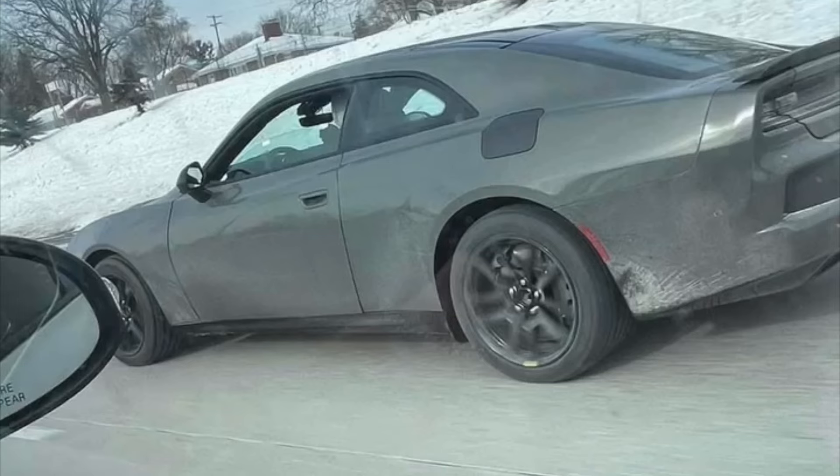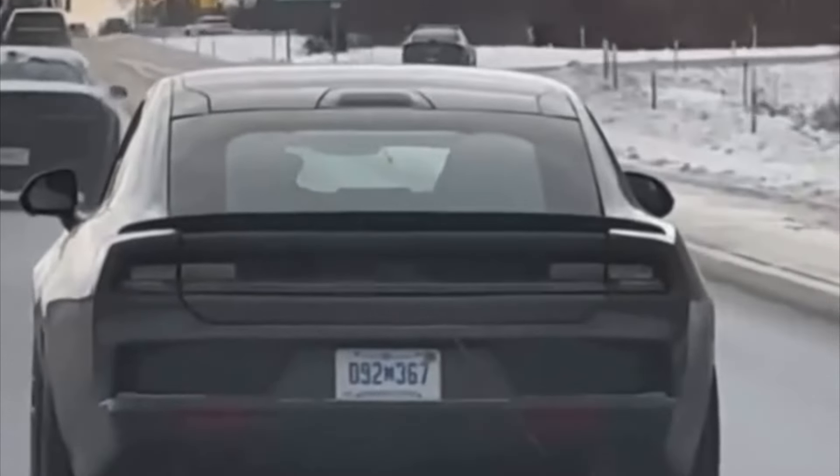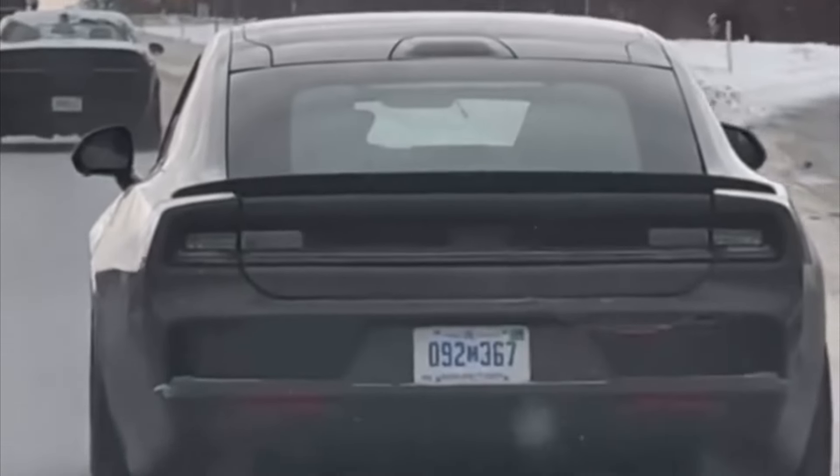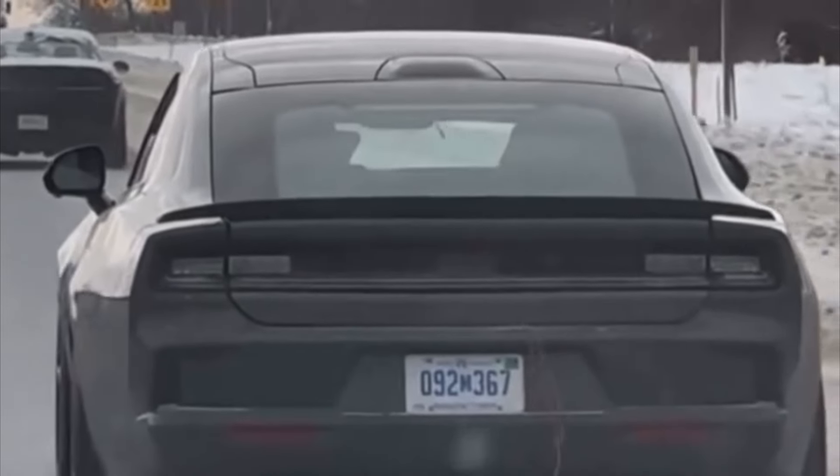Overall, the more squared look of the new Charger will take some time to get used to. However, the more we look at this entry-level pre-production car, the more we like it. And don't forget, if you don't like the fact that it's electric, a standard internal combustion engine Charger model will also be available with twin-turbocharged Hurricane power.